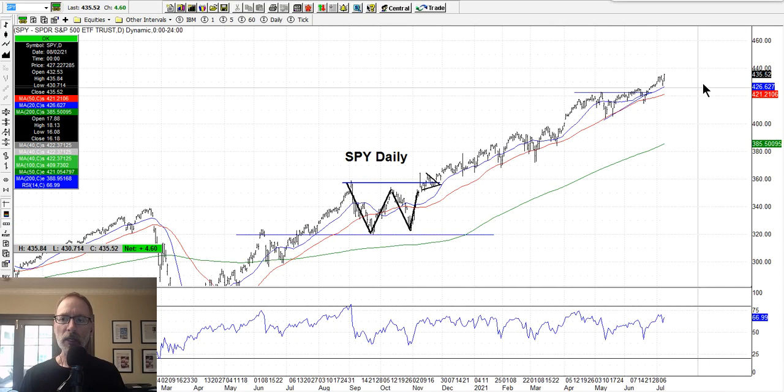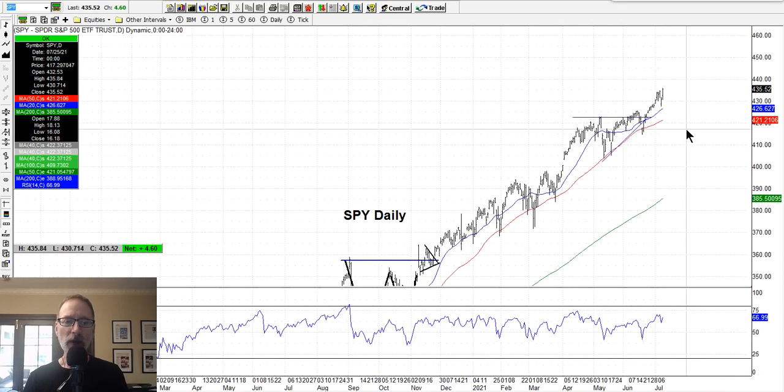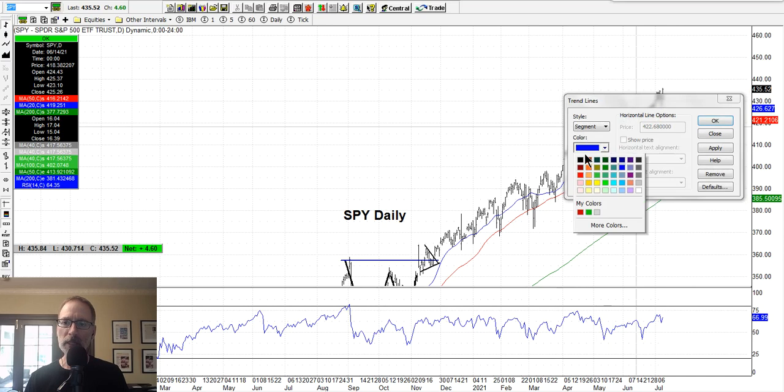The S&P 500 — this is where we closed on Friday, July 9, 2021 — all-time new highs. I've been telling you I've been bullish. You can see this ascending triangle: you've got the flat top which was the resistance, and the ascending support level, which means the market is moving up. Let me edit this a little bit so you can see it better — make it a little darker — so you can see what I'm talking about.